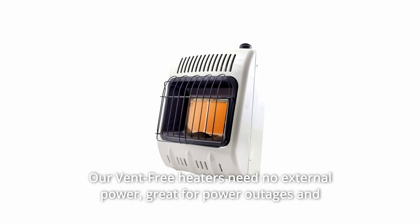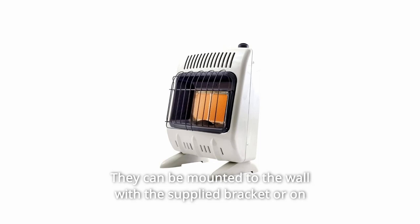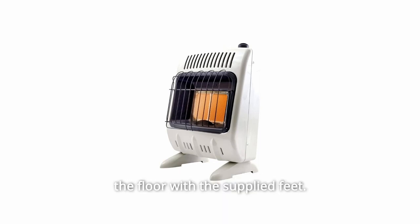Our vent-free heaters need no external power, making them great for power outages and applications with no electricity. They can be mounted to the wall with the supplied bracket or on the floor with the supplied feet.